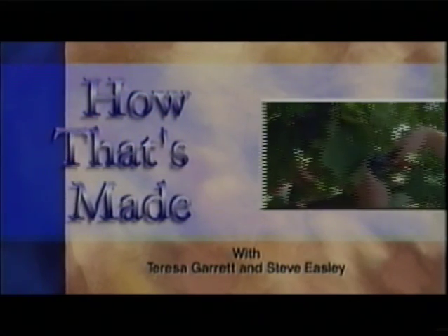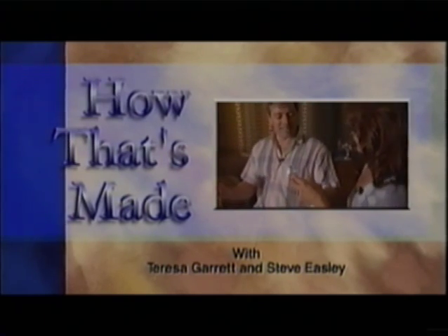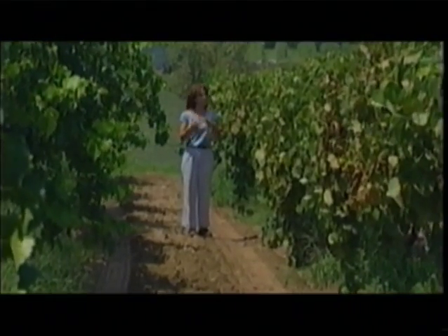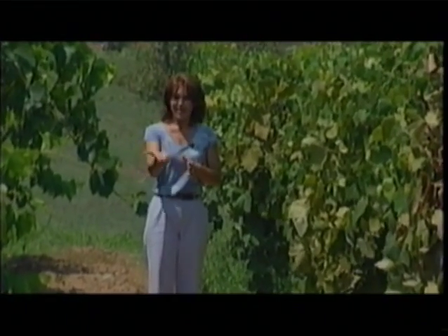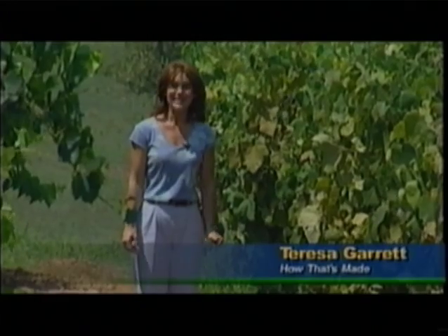Today on How That's Made, host Teresa Garrett — the art of making wine. Hi there, I'm Teresa Garrett, and welcome to our show. What is it about wine that tempts our taste buds and drains our pocketbooks? This is where it all begins, where the grapes are grown on vines that, believe it or not, have a pedigree. Now, in America alone, almost a million acres are under cultivation — that's 1,400 square miles, which, by the way, is larger than the state of Rhode Island.